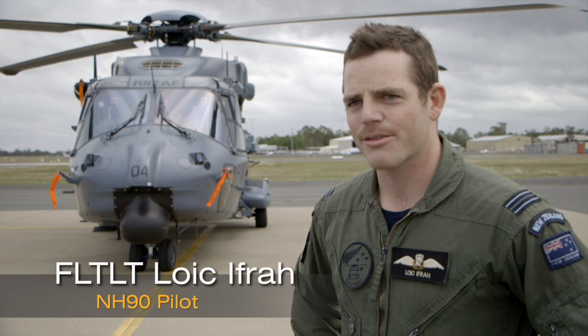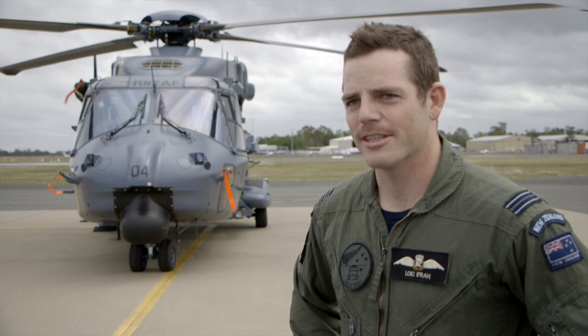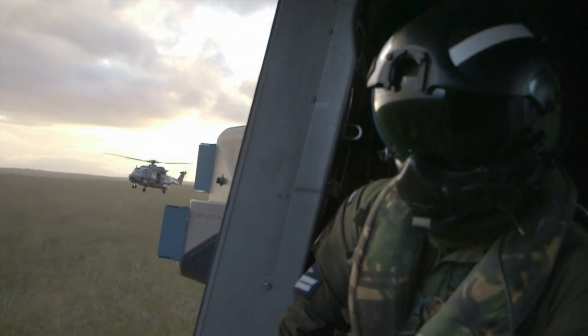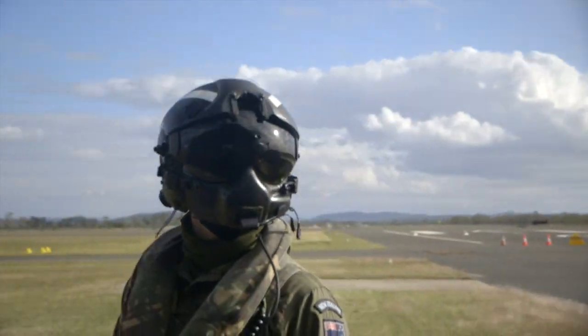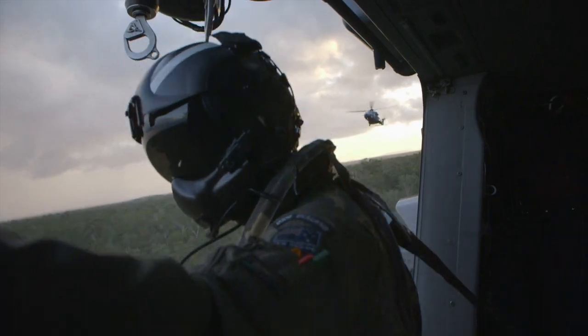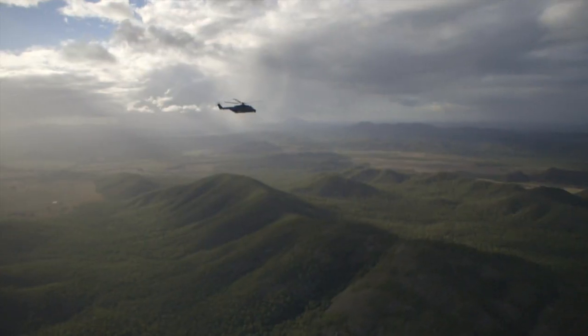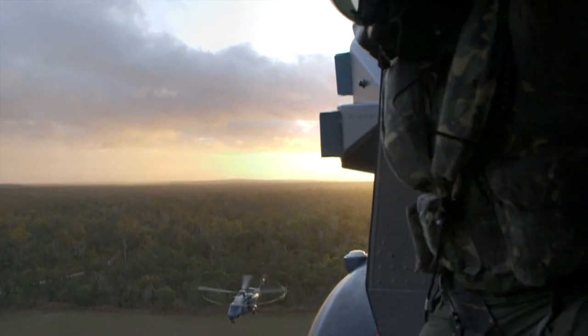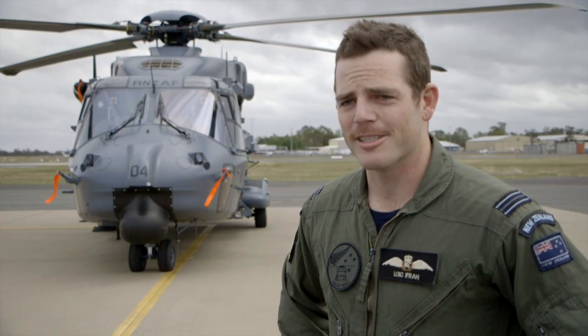We're pretty lucky on 3 Squadron at the moment — we've got a few guys with overseas operational experience, so in my position as a very junior pilot I'm just trying to soak up as much as possible from those guys. We're going to be putting these aircraft through their paces and developing our procedures. It's all quite new and quite different, and a really good experience for us as operators — a good chance to apply everything we've learnt back home in a different setting. Good fun.